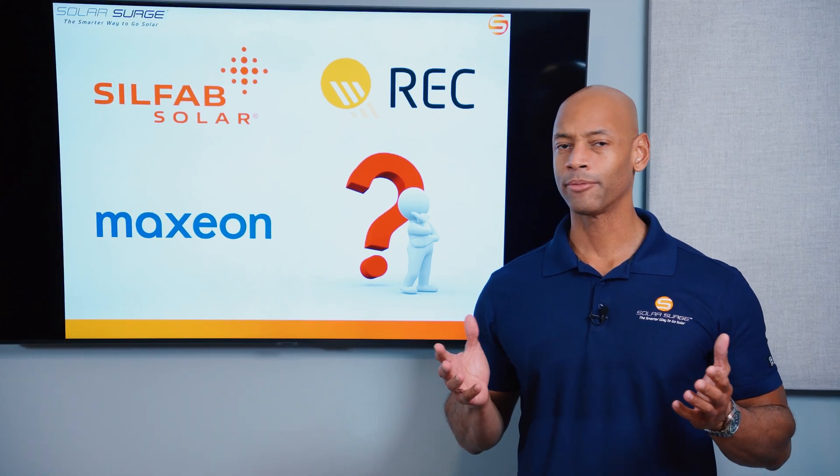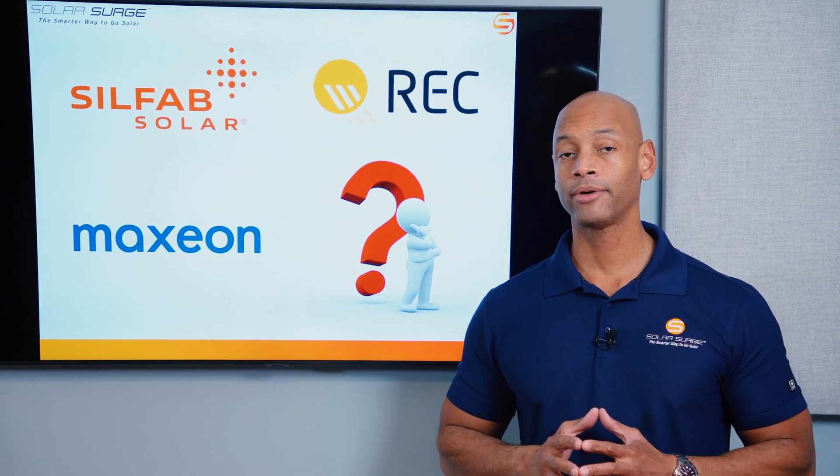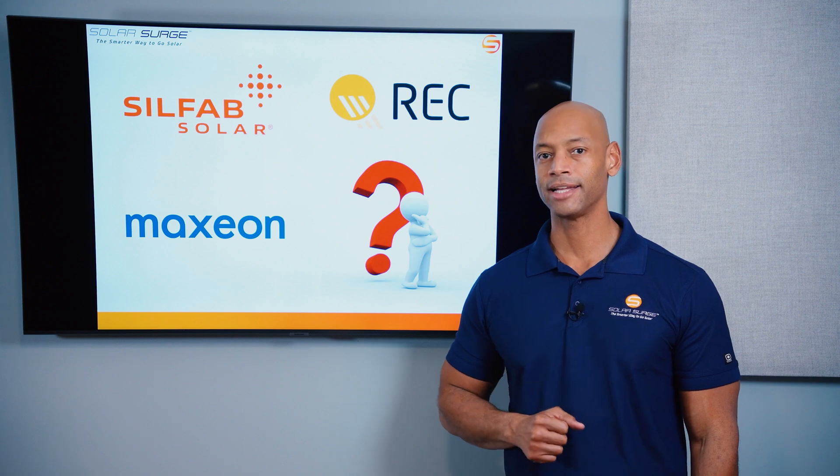REC, Silfab, or Maxion. Who makes the most efficient solar panels for your home as we're going into 2025? I'm going to be answering that question and sharing with you my top three recommended high efficiency solar panels in today's video.